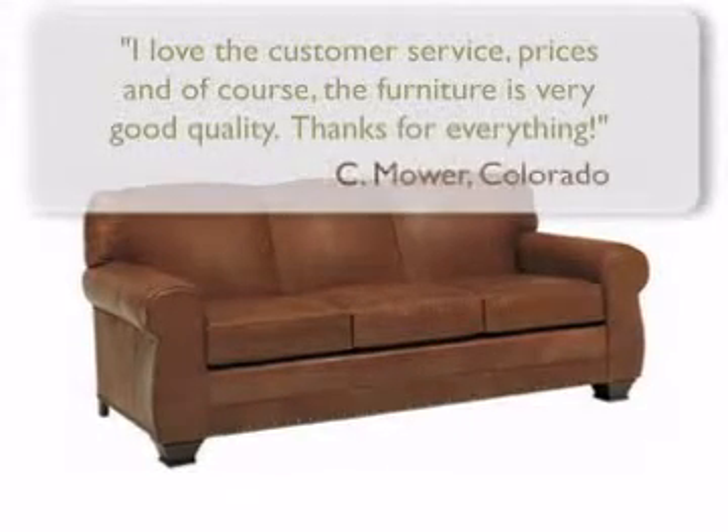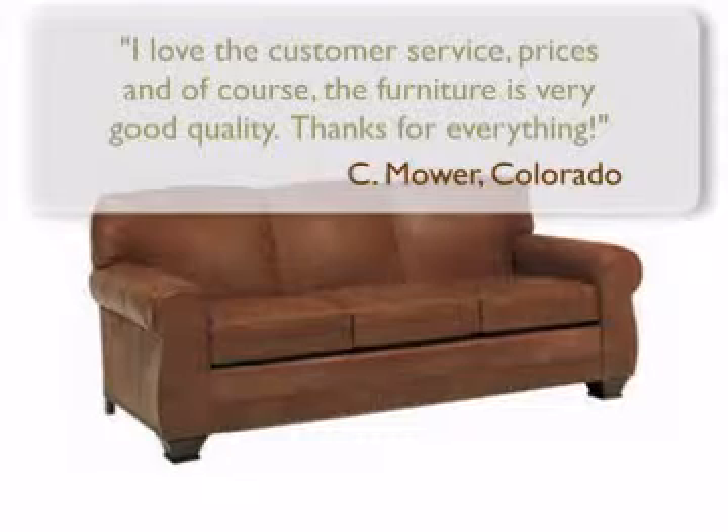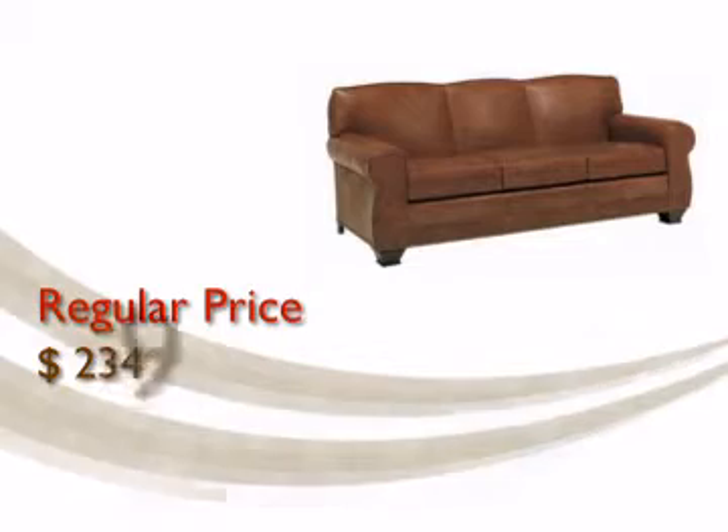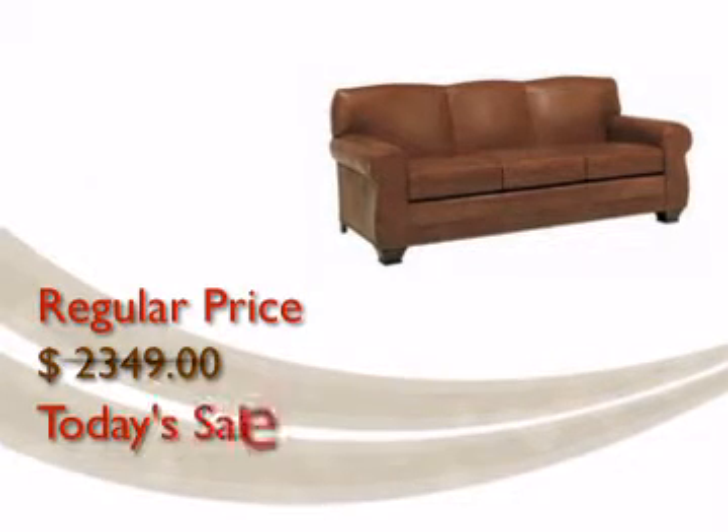Order today and join our growing list of satisfied customers. We've lowered the price even further. Order this item now at this incredible sale price.